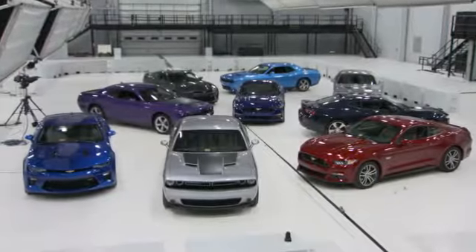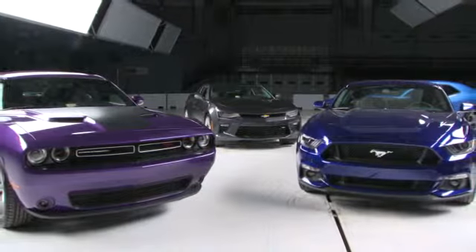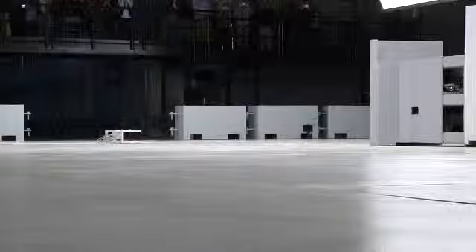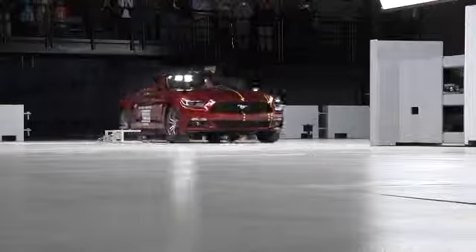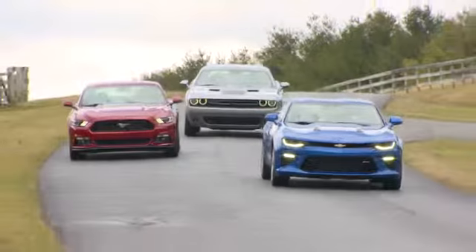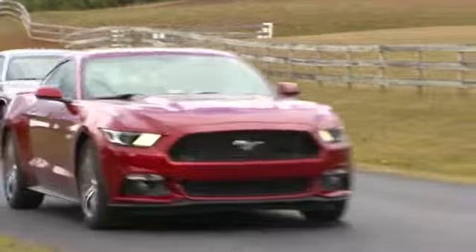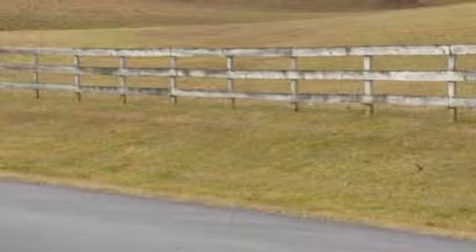When people think about sports car performance, safety ratings aren't the first thing to come to mind. So for the first time, we've put a trio of iconic muscle cars through their paces to see if they're as safe as more traditional cars. We tested the 2016 Chevrolet Camaro, the Dodge Challenger, and the Ford Mustang. None of these vehicles earn top safety pick status.